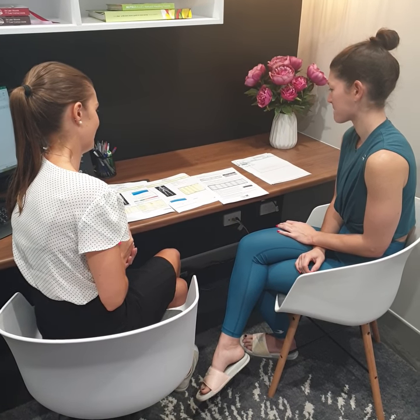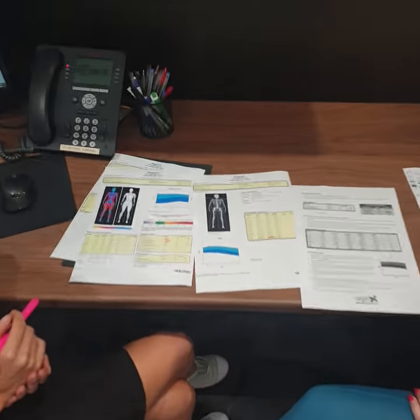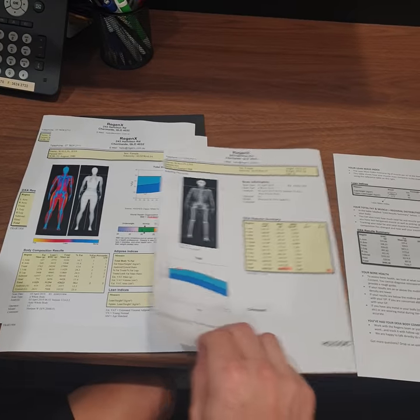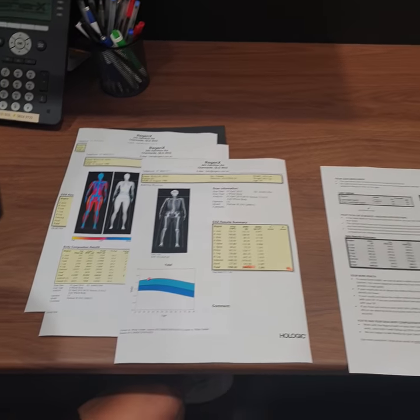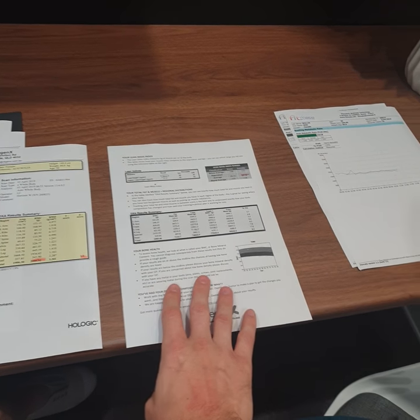Alright, so this is now the consult where we go through all the different bits and pieces. We've got the DEXA scan here — there's three pages, a lot of numbers. Louise is going through it with Jess and explaining it all to her. There's a bit of an information sheet about it, so they have that to take home.